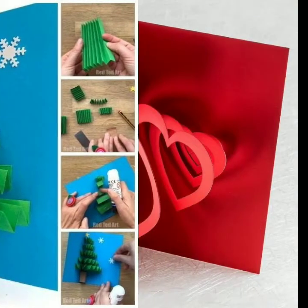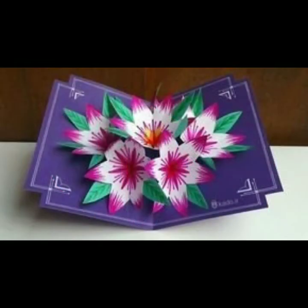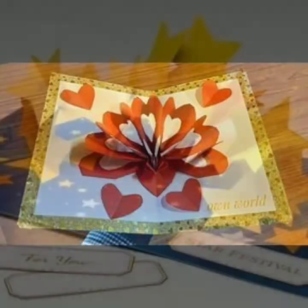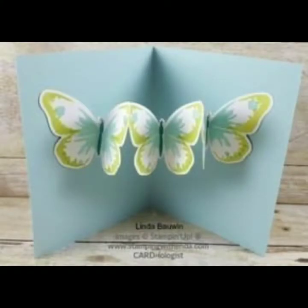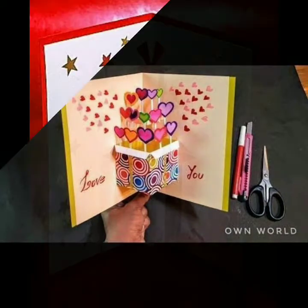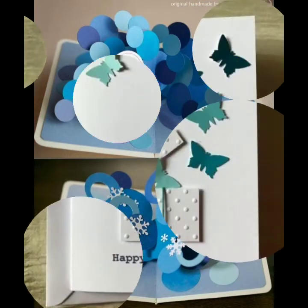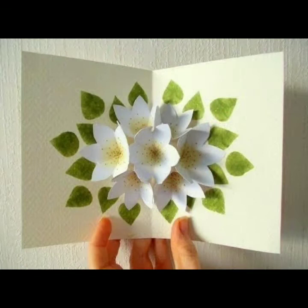Hey everyone, welcome back to my YouTube channel. So how are you friends, I hope you are all fine and doing well. I'm back again with another stunning collection of different types of card designs — for birthday, for thanksgiving. This is a very nice collection of pop-up cards, and if you love to make pop-up cards, this is a very stunning collection where you can get ideas from these designs.